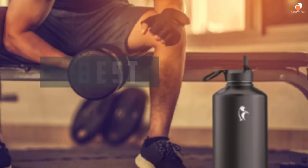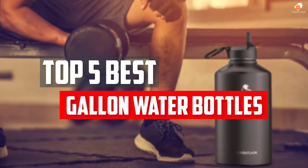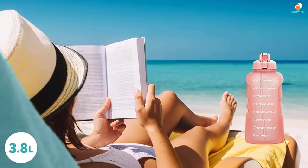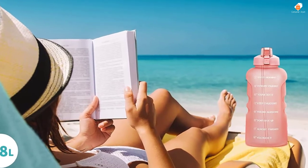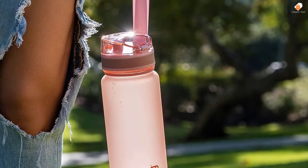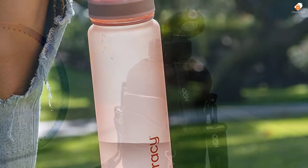In this video we will look at the top 5 best gallon water bottles available on the market today. We made this list based on our personal opinion, hours of research, and customer reviews. We've considered their quality, durability, features, and more. If you want more information and updated pricing on the products mentioned, check the links in the description box below. So, let's dive into the video.